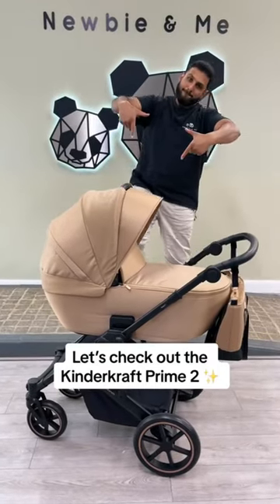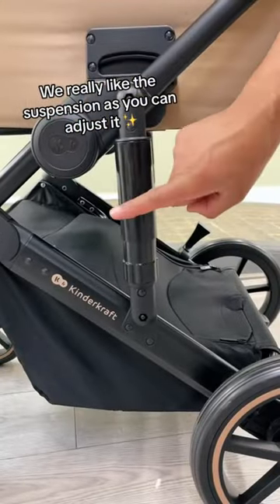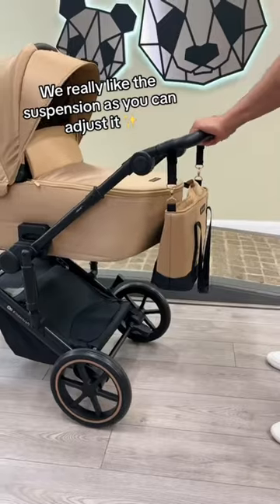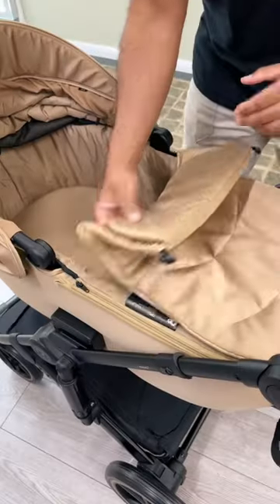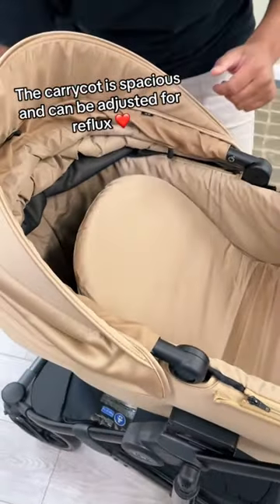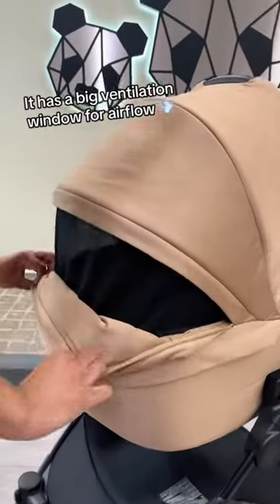Let's check out the Kinderkraft Prime 2. We really like the suspension, as you can adjust it. The carrycot is spacious and can be adjusted for reflux. It has a big ventilation window for airflow.